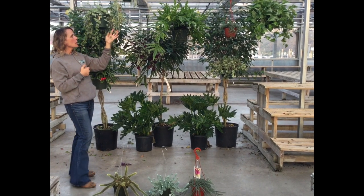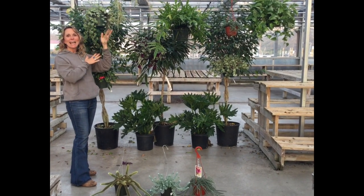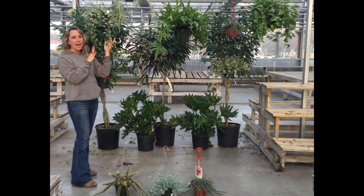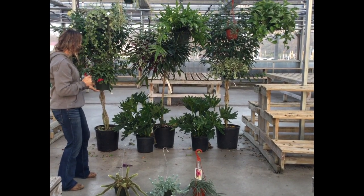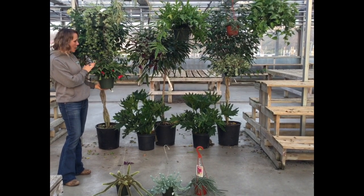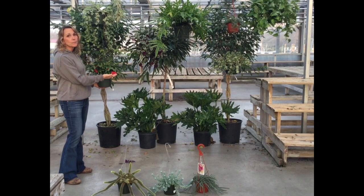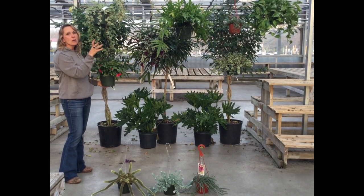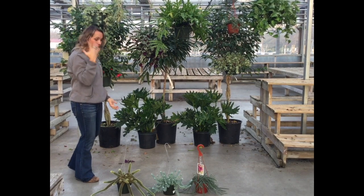If you have a lower light spot and you like this classic vining look, English ivy is the perfect plant for that. I also have Christmas cactus, which is a very easy plant. It doesn't need a ton of water, but it gets these gorgeous blooms on it. And who wouldn't like a little splash of color in the corner of their room hanging there? That would be so nice.